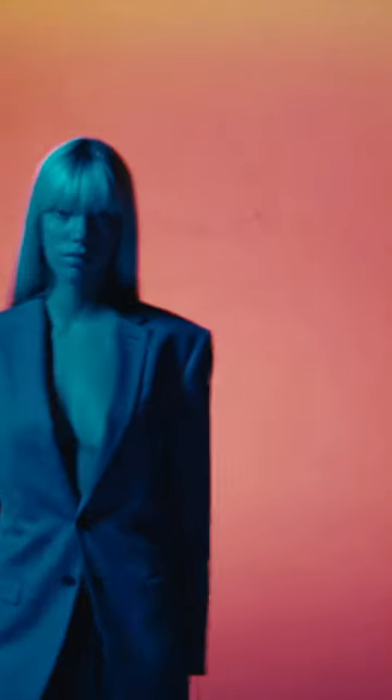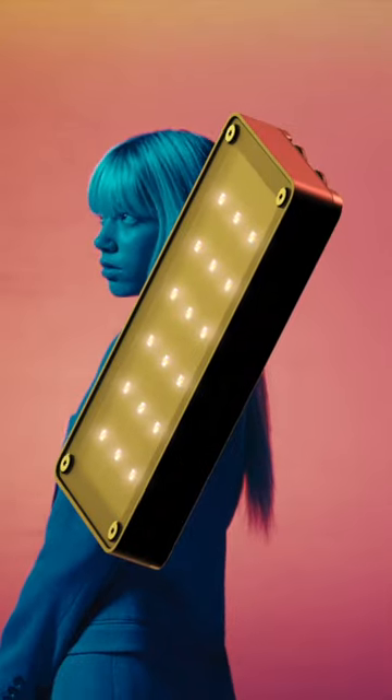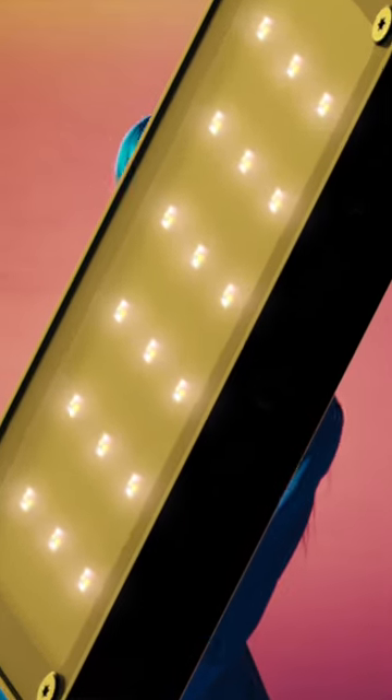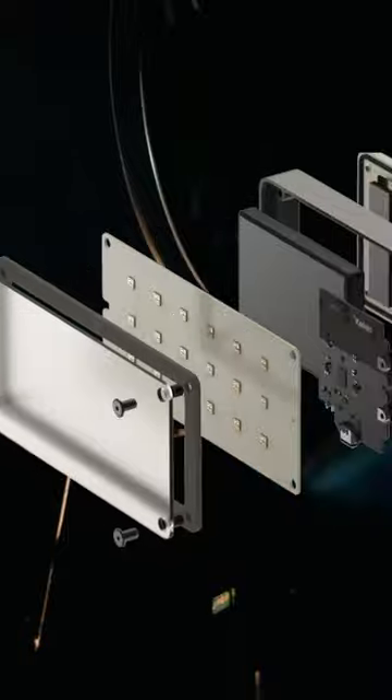It's every cinematographer's dream. Imagine elite cinema lighting in a smartphone-sized package, built to last with aluminum casing and an IP65 rating, plus an extended battery life.